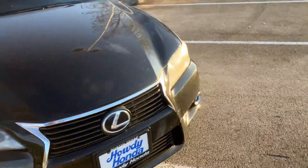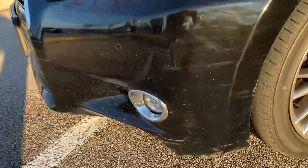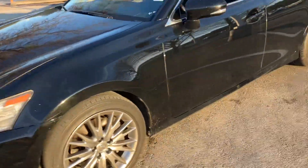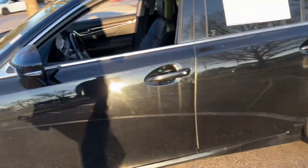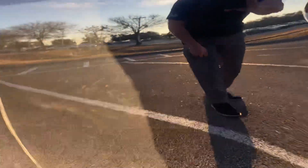Going around to the front here — the hood looks really good. There's just a little light something there. It's not going to affect the way it drives by any means. You're going to see stuff like this on a 10-year-old car for sure. But yeah, that's the only other light scratch there.